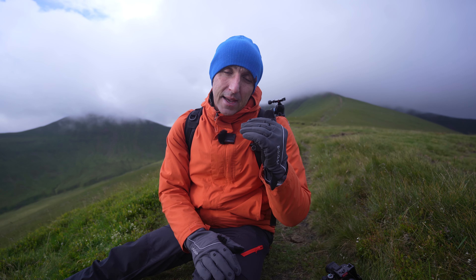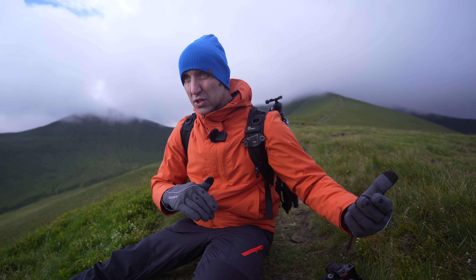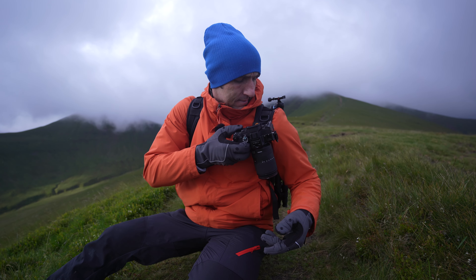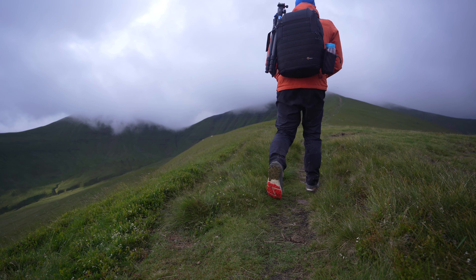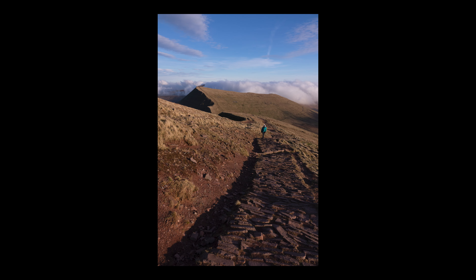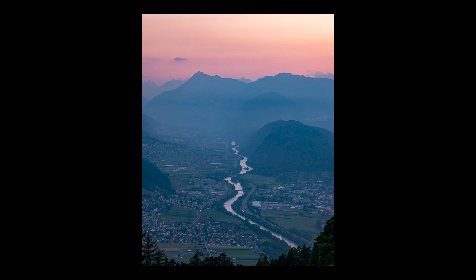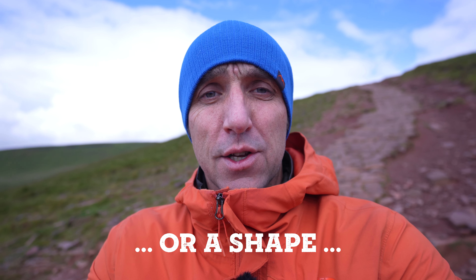If you get stuck making a decision, just take three photographs of the thing you were going to photograph — don't worry about the composition. Or step away from it, go photograph something else, and then come back to it. Another thing to look for is leading lines. These are fantastic because they draw the viewer's eye into your frame — something like a path, a river, a stream, a waterfall, anything like that. Leading lines give a kind of path for the viewer's eye to move along.